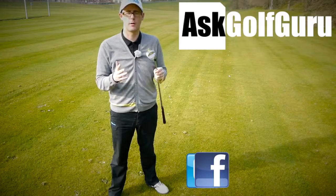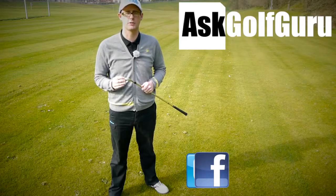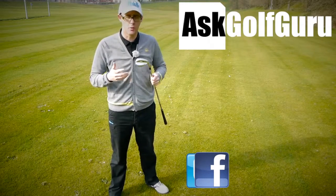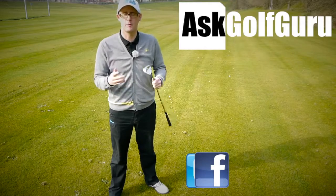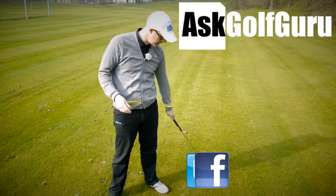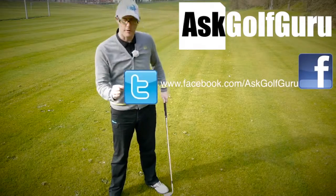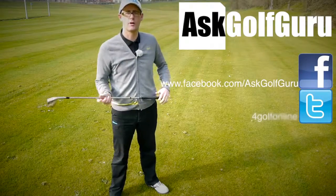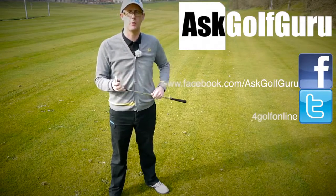So if you like what's going on here, don't be afraid to subscribe to the channel. Also thumbs up the video, post comments — love to hear what you guys have got to say. Let's keep it social. The more we talk, the more we share, the easier this game will get for everybody. If you want to find me on Facebook or tweet me, find the links in the description. Come and join the show, get active, get involved, get playing some better golf. Thanks for watching.